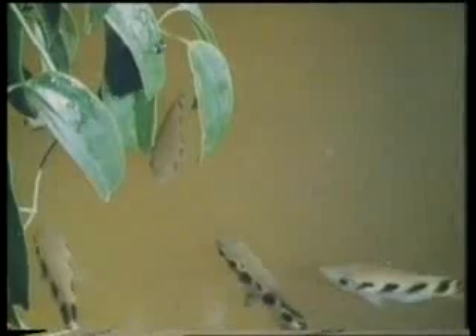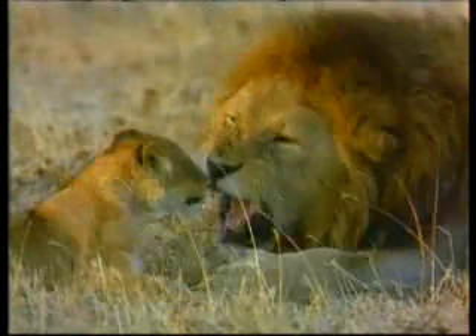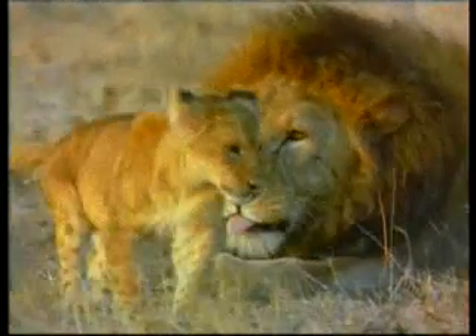Some animals role play and others resort to clever tactics. Now, let's look together at these interesting characteristics that animals have and see some examples of God's creative art in nature.